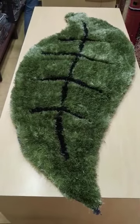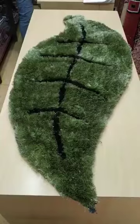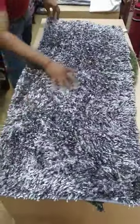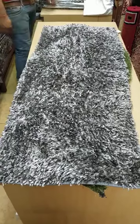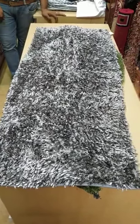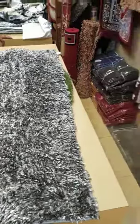This is fancy bed runner, also available. This is glossy bed runner. If you need, in this variety also size is available - like 3x5, 4x6 - and lot of variety we have.